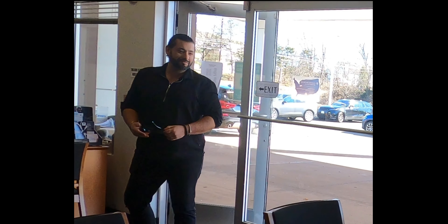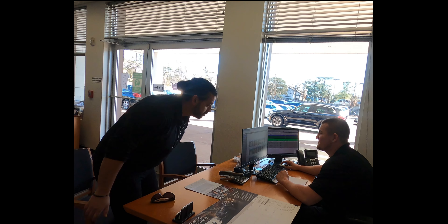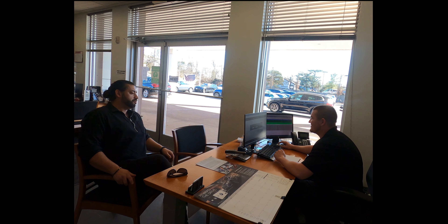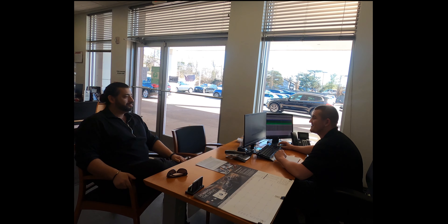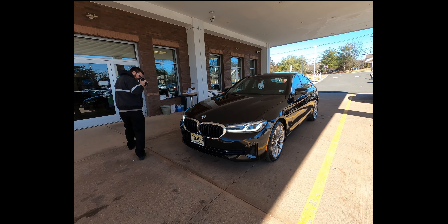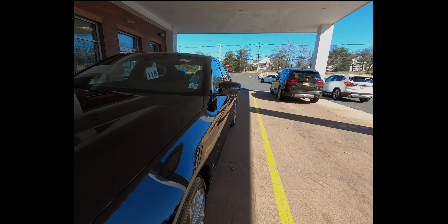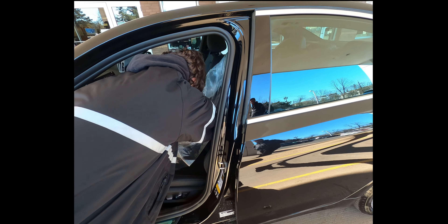As you enter, you will be greeted and offered to sit down to talk to one of our advisors. We will go over everything from your personal information, car information, and services needed. While you're inside, our staff is documenting your vehicle and applying protective coverings over your seat and mats to ensure that your car is delivered back to you exactly the way it arrived.